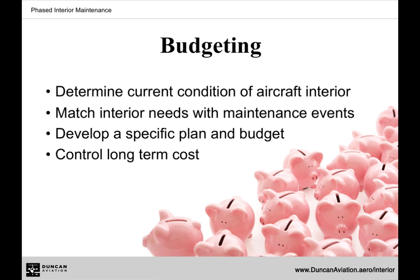Second, determine the primary use of the aircraft. Plans and budget will be customized to fit the needs of each operator. Determining how much the aircraft is acceptable to wear will be a critical factor in how the Interior Maintenance Plan is created.